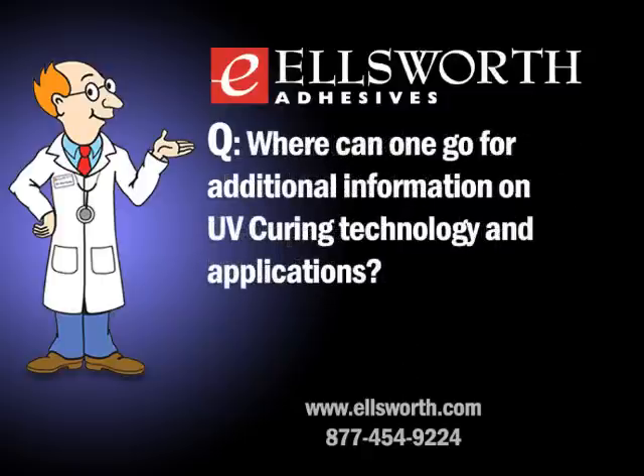For additional information, the best place to start is the web — visit major material or equipment suppliers' websites, where you'll find technical papers and helpful literature. Another option is to contact an Ellsworth ESR, who can help cut corners so you're not searching everything on your own.